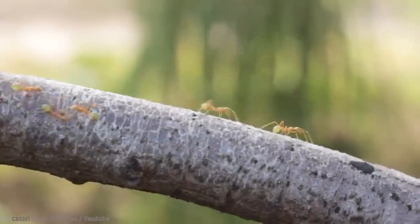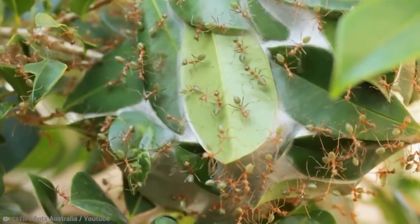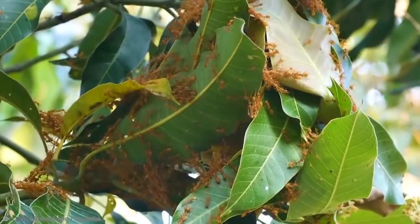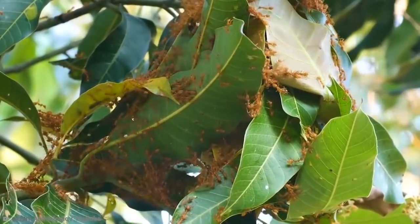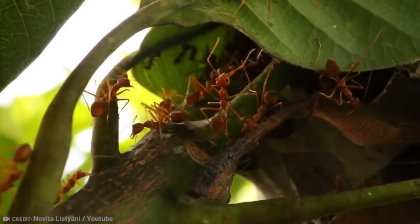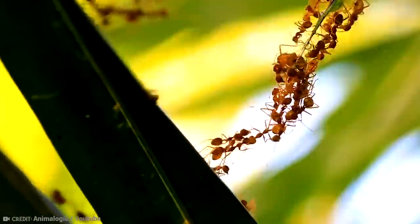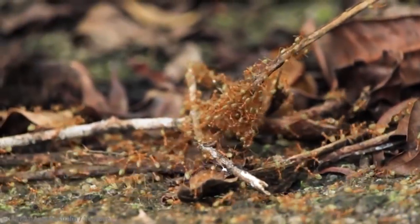The worker ants — also known as the greatest architects of the animal world. When they want to expand their city, the worker ants start by testing the flexibility of each leaf. If it's just right, an army of other worker ants will show up and work in unison. They can also form an ant chain to gather together two leaves that are too far apart.